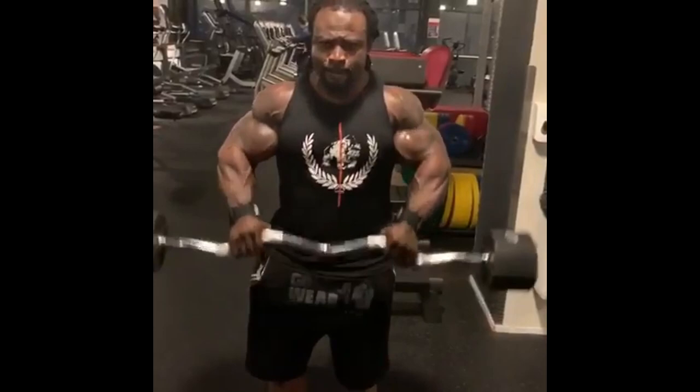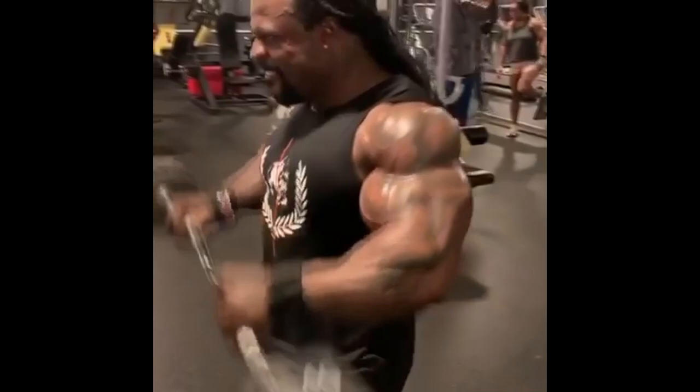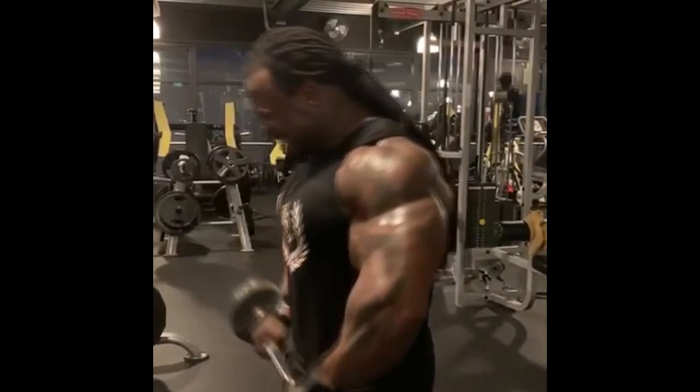Tampa Pro is the first pro show this competitive season, but there are other things to talk about. We have a training video of William Bonac doing some bicep curls, and those biceps are looking suspicious as usual. I'll just show you this video to take things a little easier, since Tampa Pro's Open division is happening in a few hours.